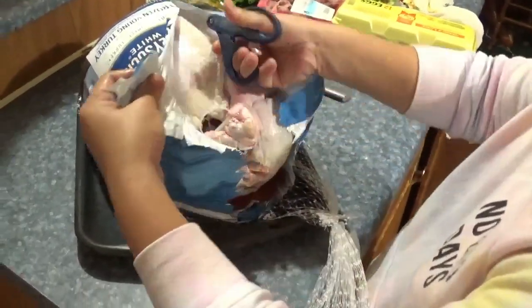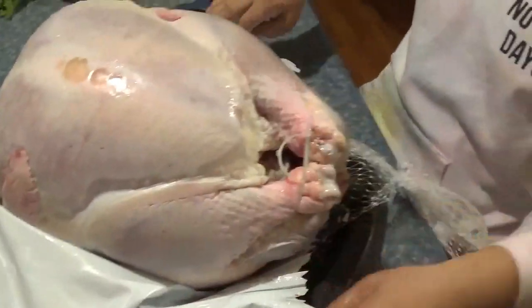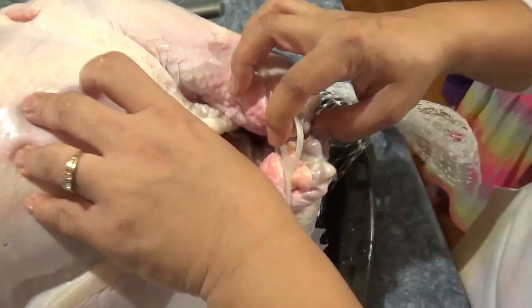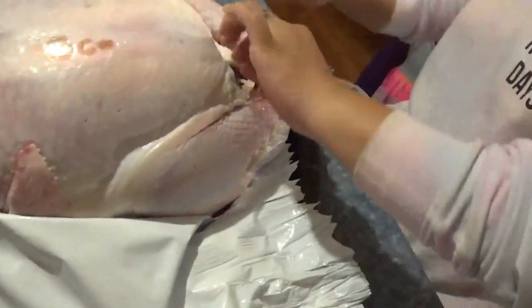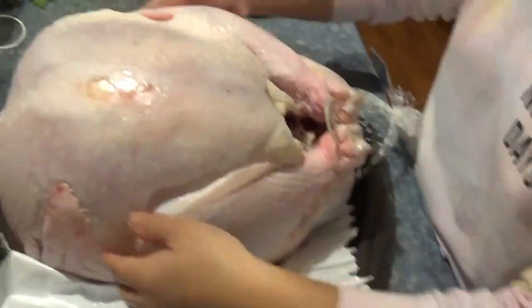All right, come on. Let's look at the chicken — it's real big. I need to get the neck. It's so frozen. You sure have a big enough turkey, I can tell you that.